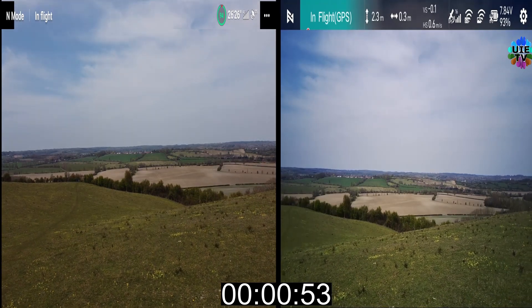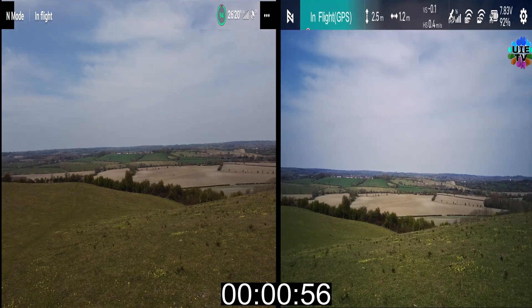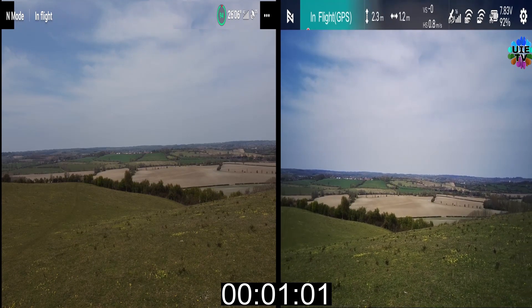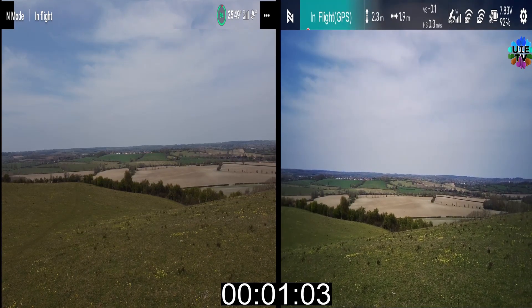On the other side, the DJI Mavic Mini 2 was still showing a battery level of 44% and was stable to fly for at least 10 more minutes until it hits 0% battery level.